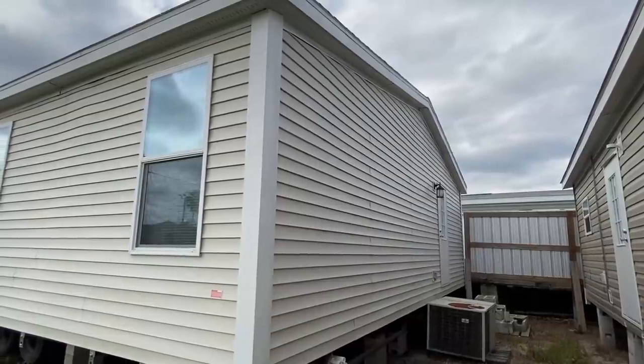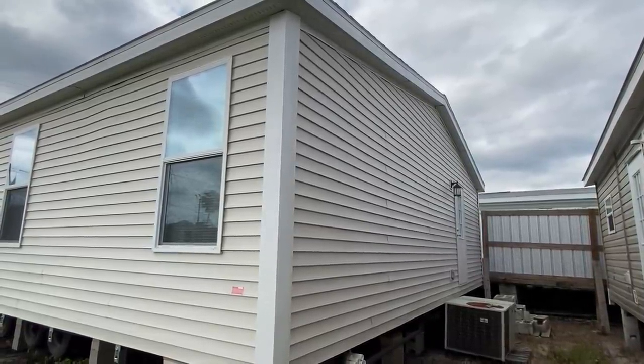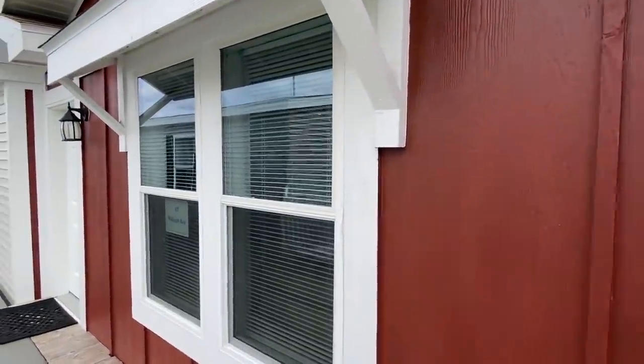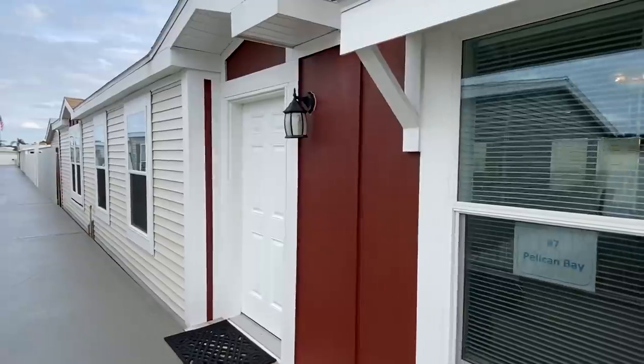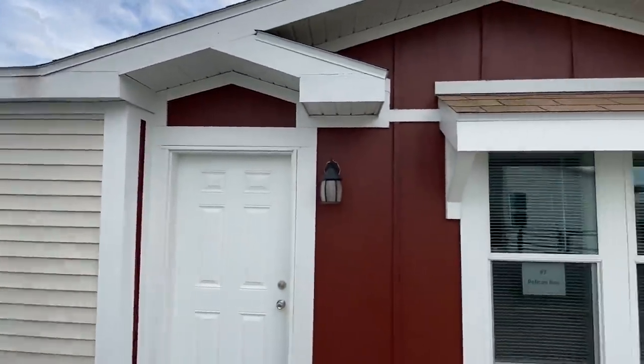So we've got the entrance right here. If you're facing the house, it's on the left side. I would imagine if you didn't want this color, you could definitely option it out for a different color as well. But I do love the front. I love the dormers that it has — one down there and then one right here as well.